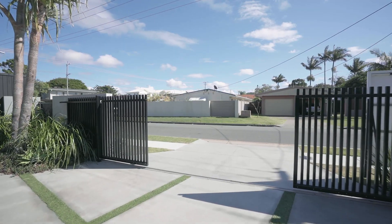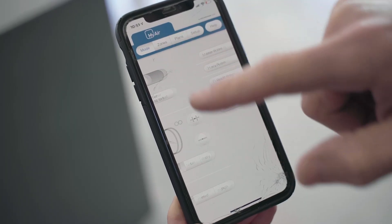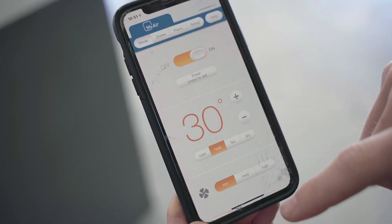Lock up and leave with CCTV throughout, MyAir AC — all controllable via mobile phone wherever you are.